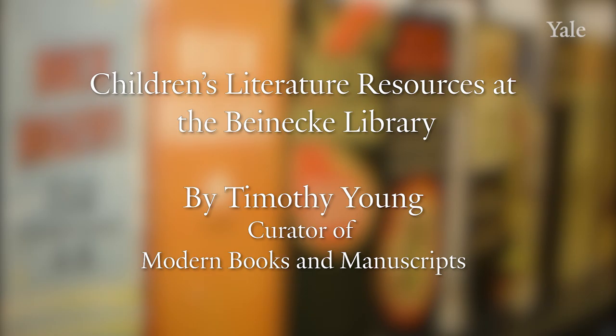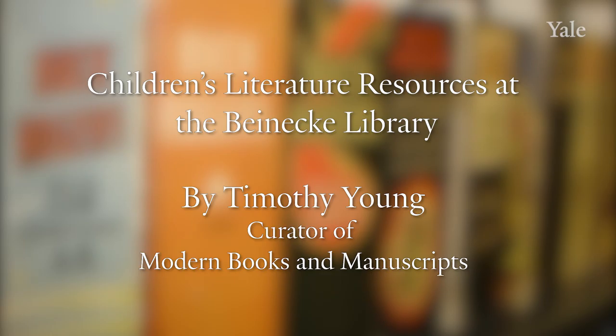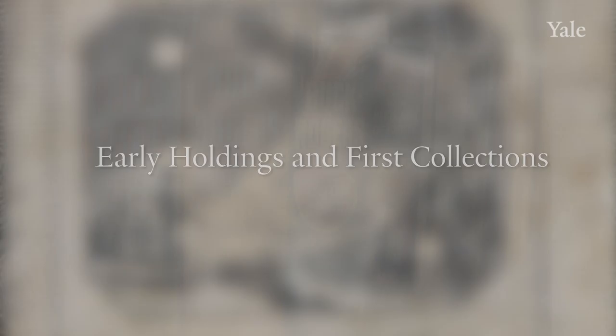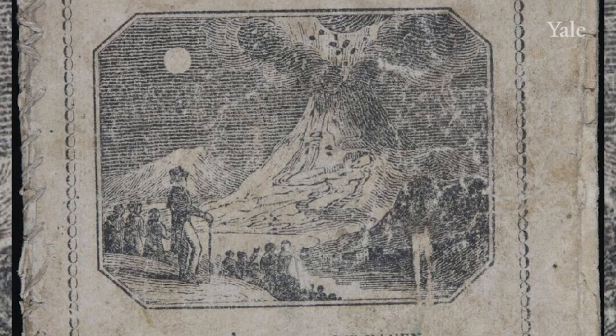Welcome to this overview of children's literature resources at the Beinecke Library at Yale University. My name is Timothy Young, and I serve as Curator for Modern Books and Manuscripts with a focus on many areas including children's literature. Yale has always had materials about childhood and for young readers as part of its collections going back to the founding years of the college. Let's take a look at some examples of books that have been at Yale for several centuries.